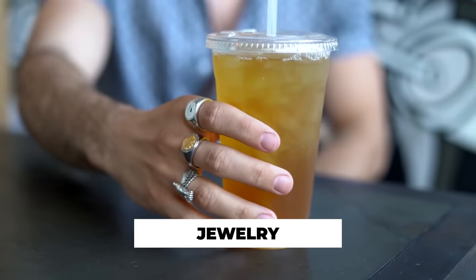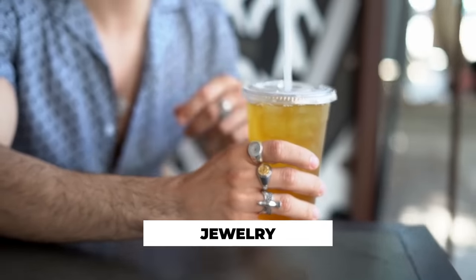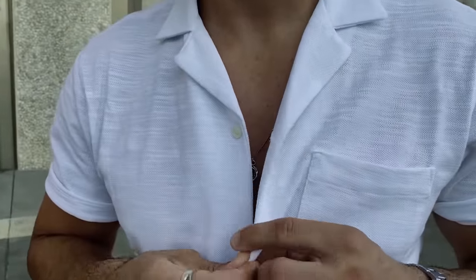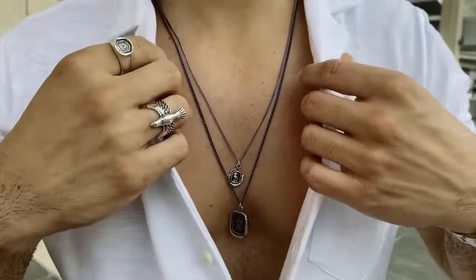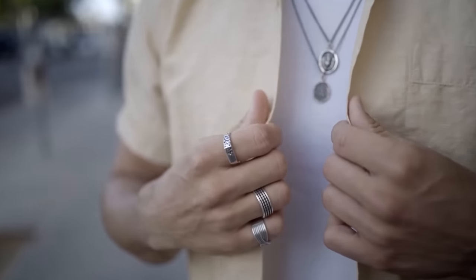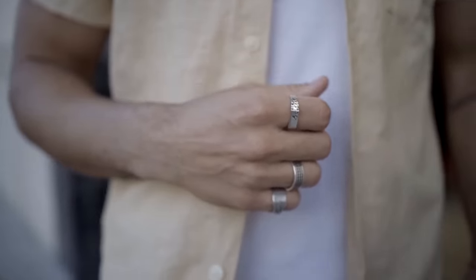No summer outfit is complete without jewelry. The problem with summer style is it can be pretty boring and basic, so you want to add details — a watch, a ring, a necklace, anything that will spice your outfit up. Especially if you're just rocking a t-shirt and shorts, that can be really basic. Adding accessories will add character and personality to your fits. Maybe you like silver, maybe gold, maybe some wooden design — it doesn't matter as long as it speaks to you and shows off your personality.